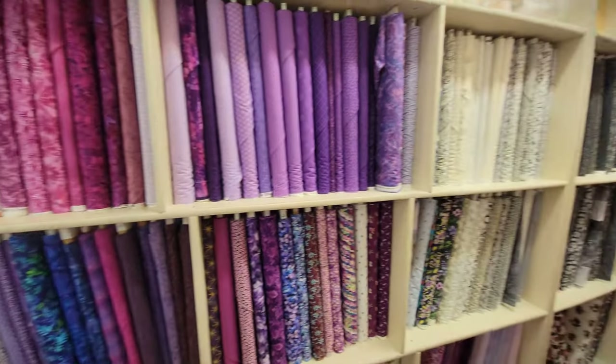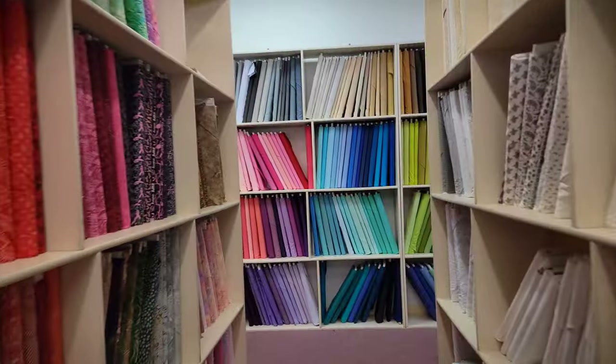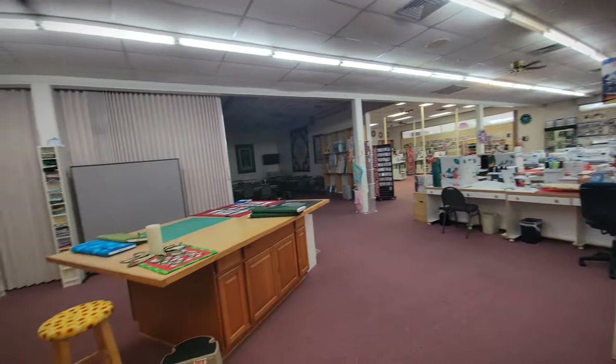This was also another machine dealer. They probably had the largest selection of solid fabric of all the stores I've visited so far, and probably the biggest classroom out of all the ones I've been to as well. I know I was on a mission to buy fabric for two specific things, but I got sidetracked, which often happens.